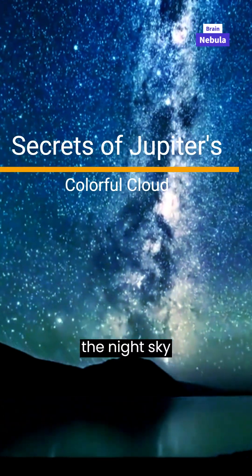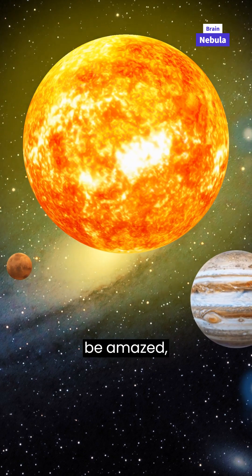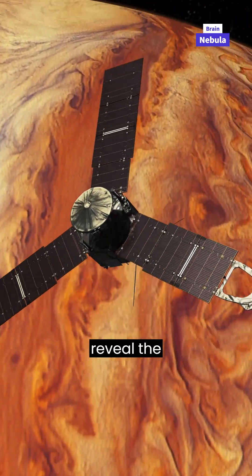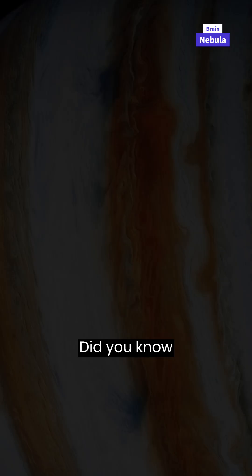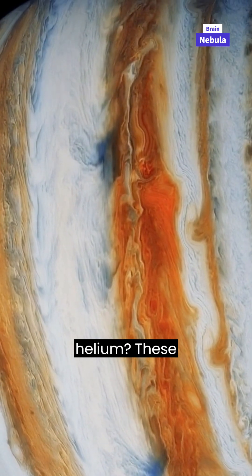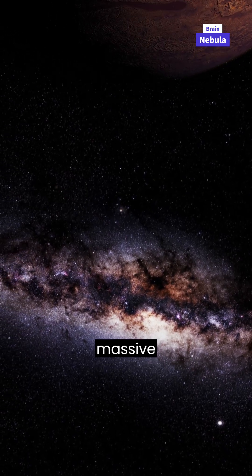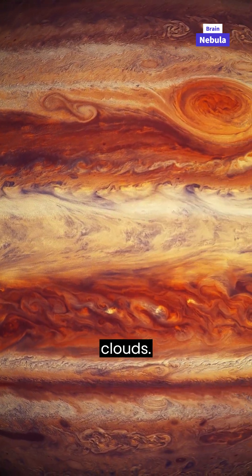Have you ever looked up at the night sky and wondered about the secrets of Jupiter? Get ready to be amazed, because today we're going to reveal the colorful clouds of the largest planet in our solar system. Did you know that Jupiter is made up mostly of gases like hydrogen and helium? These gases create a massive atmosphere around the planet. But what makes Jupiter so special are its incredible clouds.